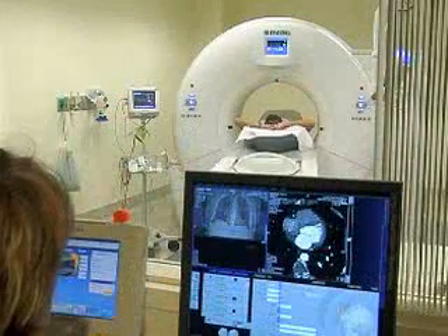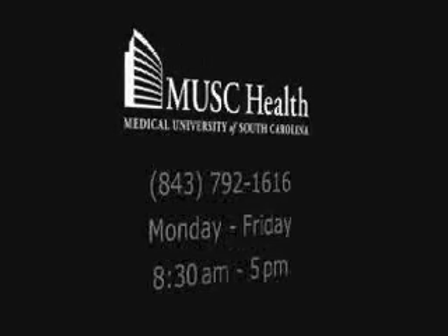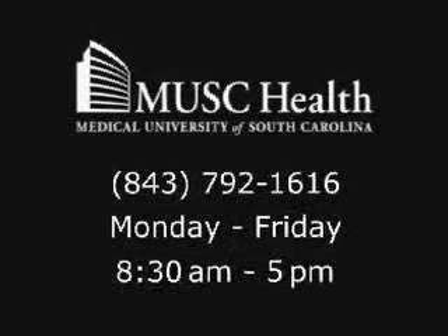The Flash CT scanner is also being used for cardiac scoring, a non-invasive test that checks for plaque buildup in the arteries that could indicate heart disease. For more information about the Flash CT, call 792-1616.